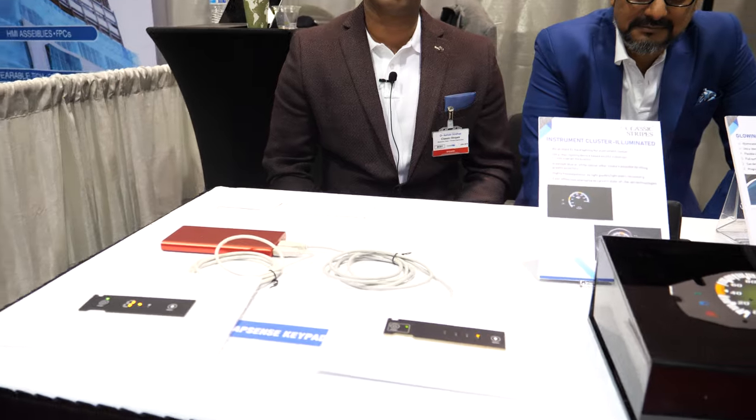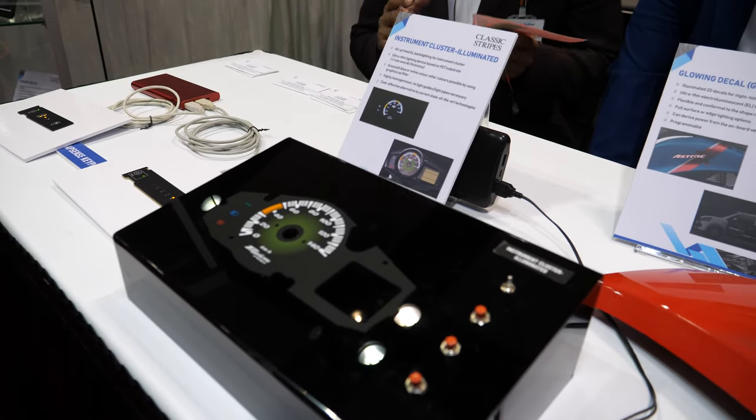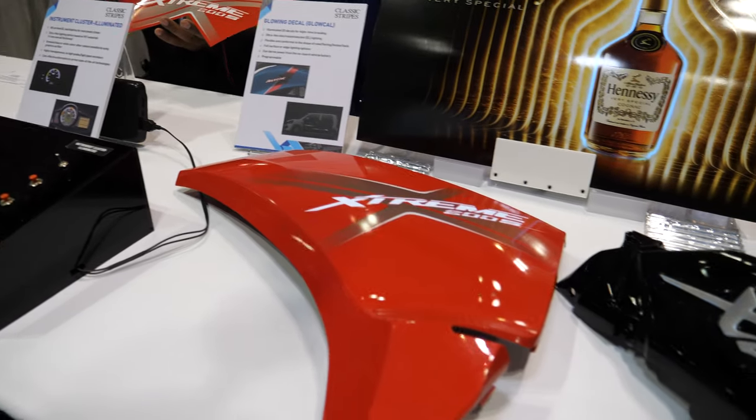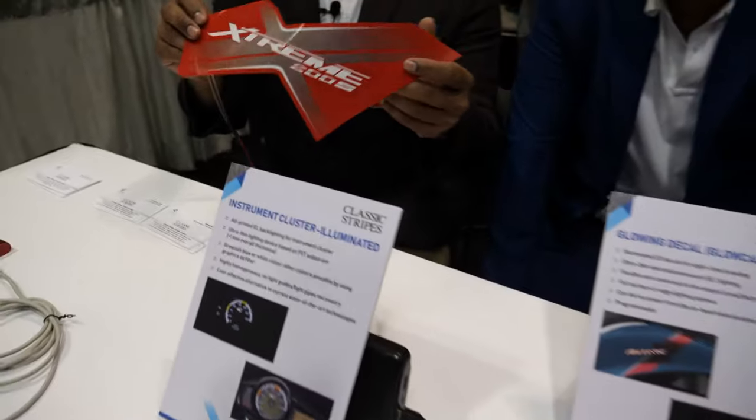Welcome to the IDTechX show. My name is Ashok Sridhar, I am business head of printed electronics at Classic Stripes in India. We are a leading graphics printer, we have been doing this for the past three decades, and recently we have moved into printed electronics where we are combining graphics and electronics, like what you see on the table.